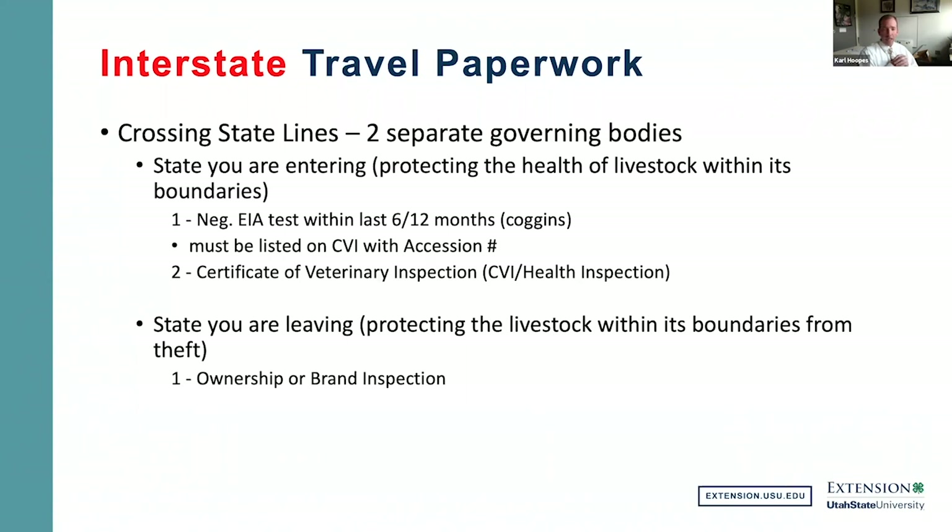The state you're entering also requires a certificate of veterinary inspection. Traditionally, when there are no current outbreaks, these must be within 30 days. By letter of the law, they are single-use and single-destination — so a health certificate is only valid for that one trip to that one location. That can change at any time. The veterinarian's responsibility is to contact that state or check their website to make sure all specifics are being met.